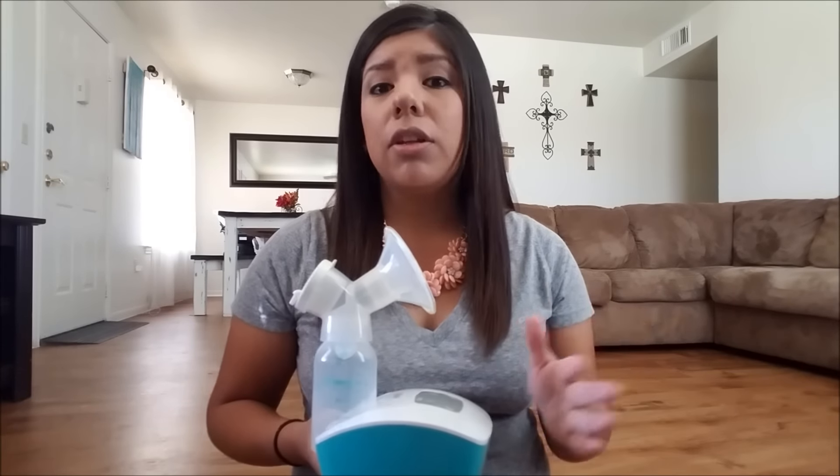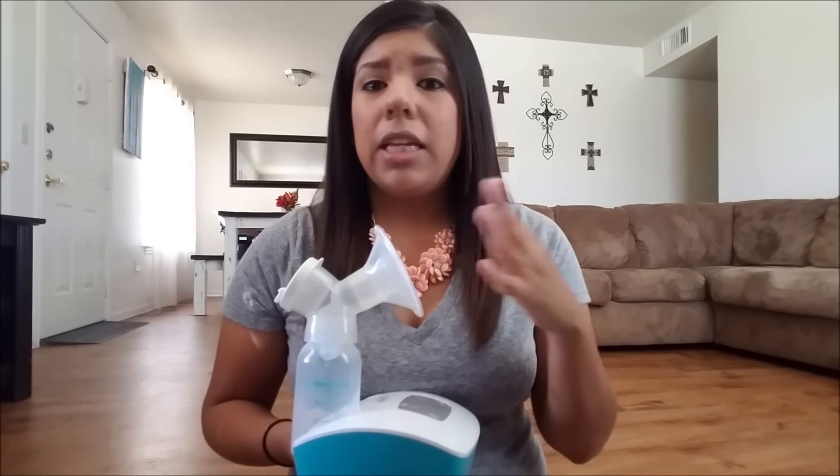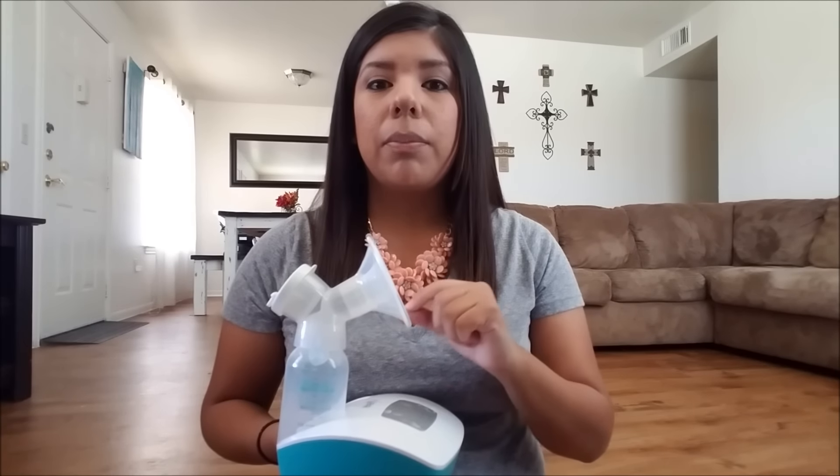Whether you plan to exclusively pump, or you're breastfeeding and pumping, or you're just breastfeeding and don't think you'll ever pump — it's just good to have a pump on hand, because you never know. Your baby might need to take a bottle one day, and it's good to have your breast milk pumped and in the freezer in case anything happens. So going along with pumping comes bottles.